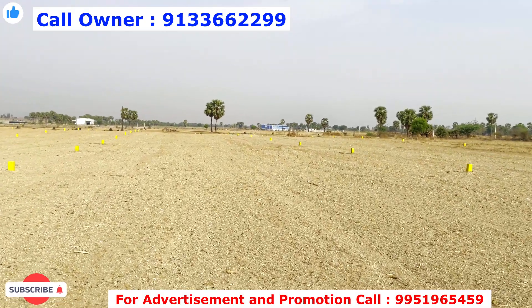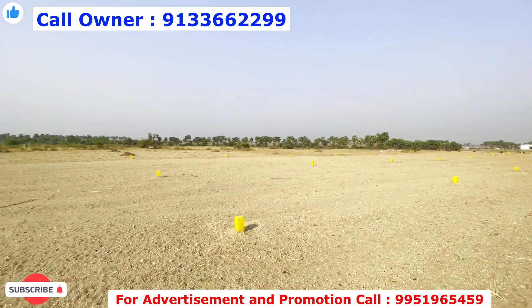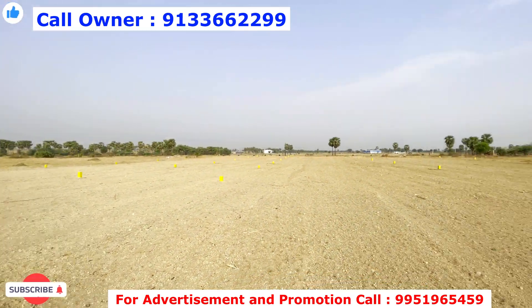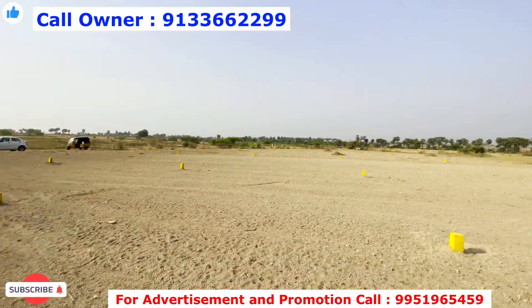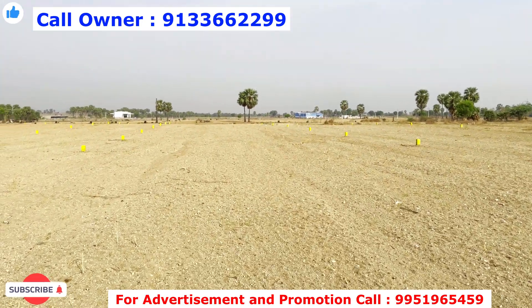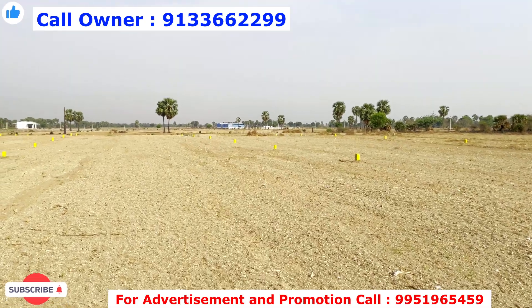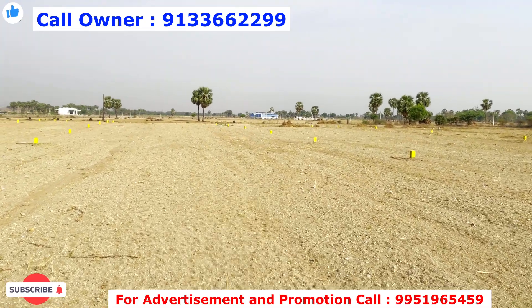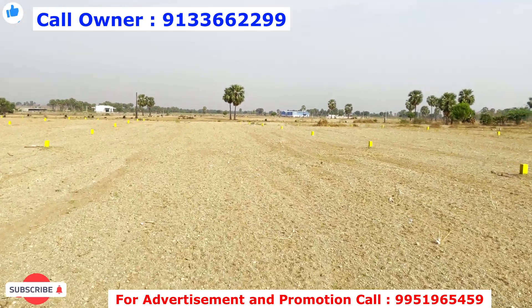Through this open plot, the measurement is 1 square yard and 250 feet. This open plot is near the owner's water source. The highway towards Vijayawada has a 5th toll gate nearby, and for the original ring road there is a 4th toll gate.